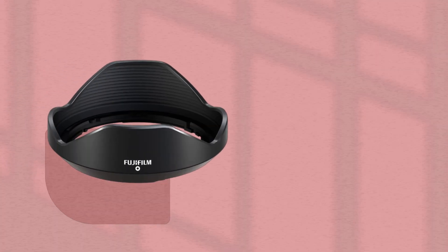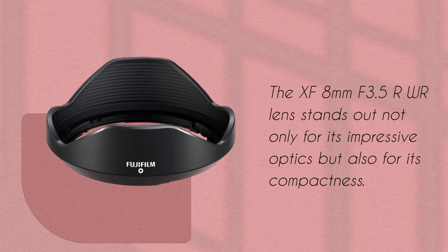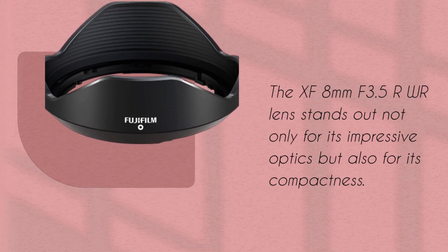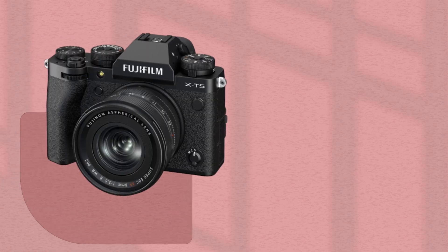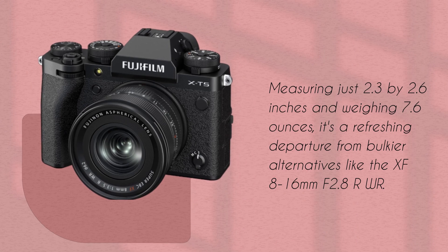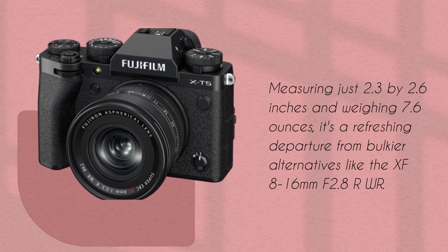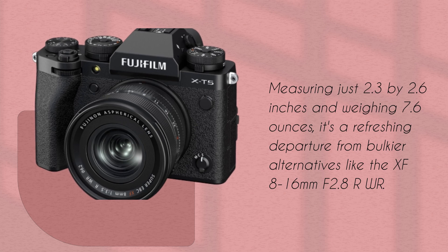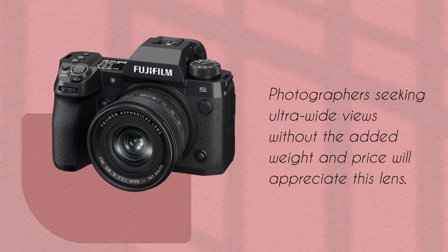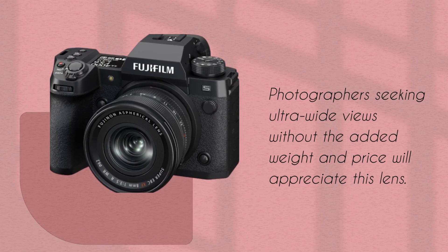The XF 8mm f3.5R WR lens stands out not only for its impressive optics but also for its compactness. Measuring just 2.3 by 2.6 inches and weighing 7.6 ounces, it's a refreshing departure from bulkier alternatives like the XF 8-16mm f2.8R WR. Photographers seeking ultra-wide views without the added weight and price will appreciate this lens.